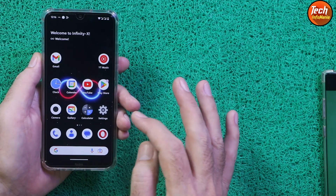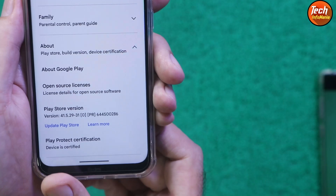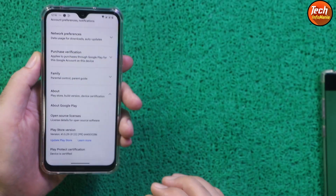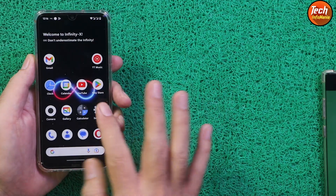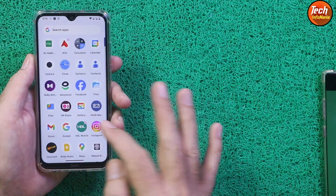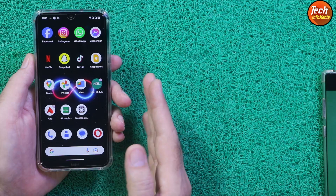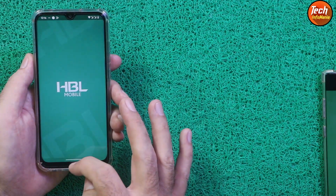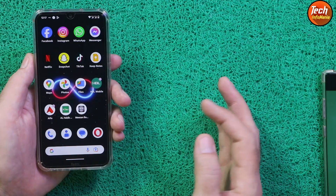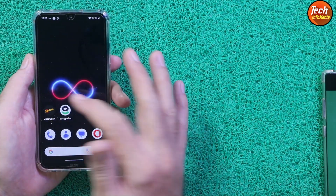If you have a Redmi Note 8T, you can still flash this ROM. The great thing is that this ROM comes with the device certified by default — I did not root the phone or flash any Magisk module to achieve this. Because the device is certified, all banking applications will work without any issue, and security-related applications will also work flawlessly.